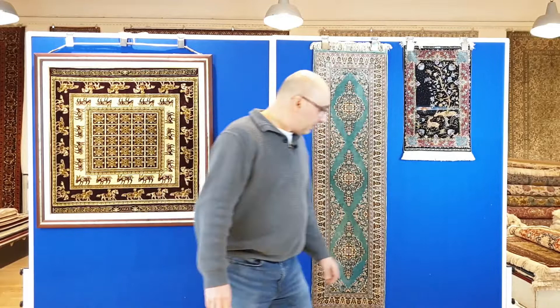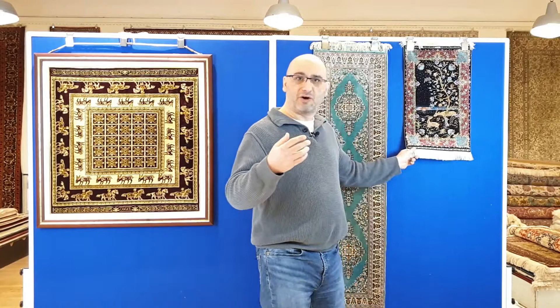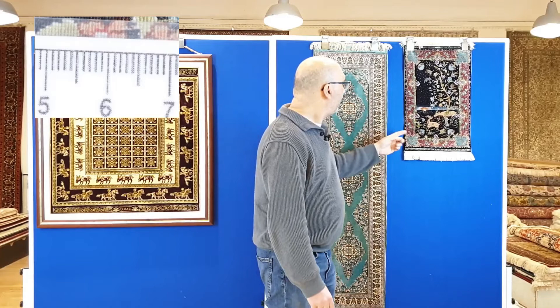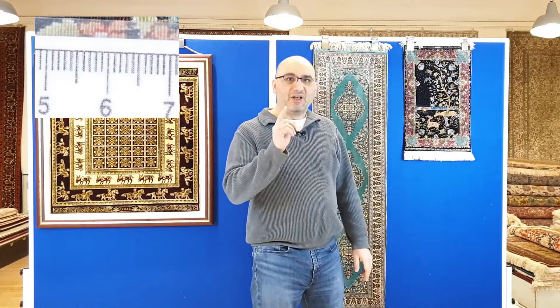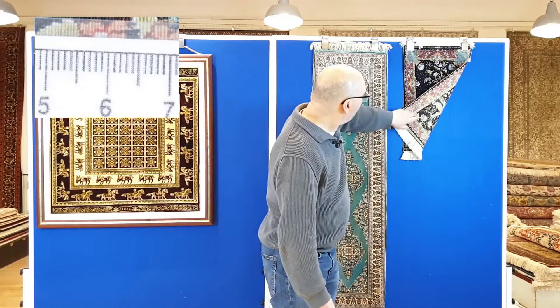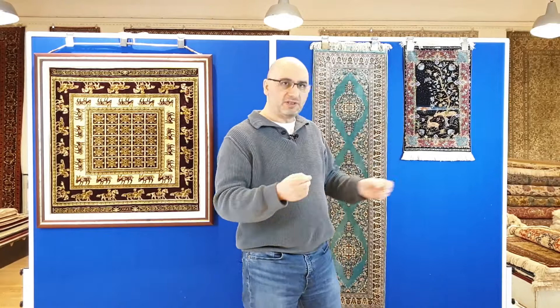This is something you rarely ever get to actually hold in your own hands. This is like a Ferrari, like a Bugatti — one of those holy-grail type of rugs. Here you have a tree of life with a beautiful sunset background, and this one is a 20x20 quality: over one centimeter you have 20 knots. To give you an idea, imagine a weaver having to use a magnifying glass — in the old days they would weave the rug underneath one because the threads are as thin as a human hair.